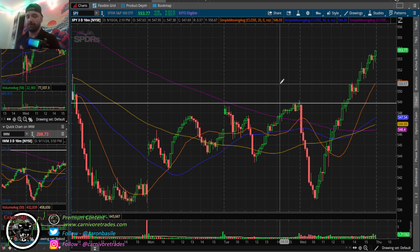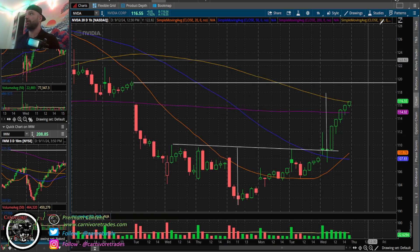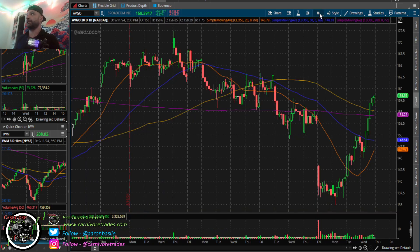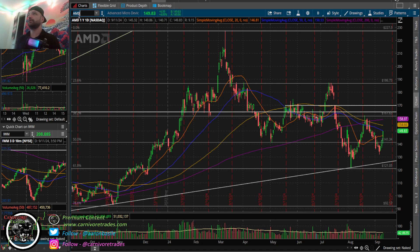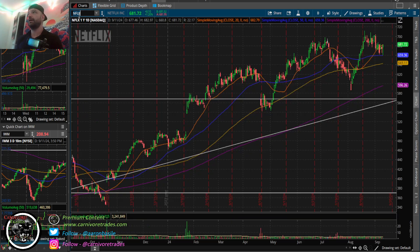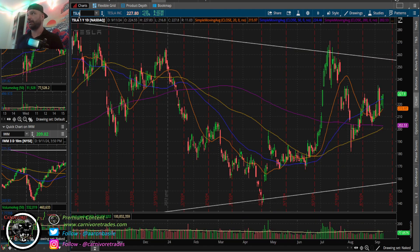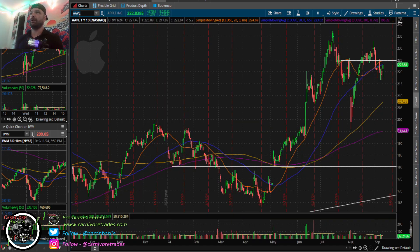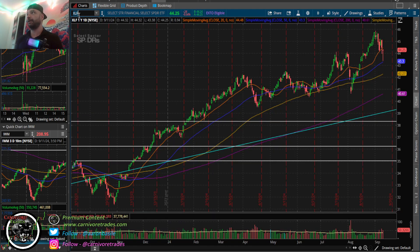Nvidia this morning gapped up, retested - kind of pierced the neckline on the hourly - and we never closed below it, then pushed higher. Broadcom up 7%, big move for AVGO. TSM up 4.65%, AMD up 5%. Semiconductors showing strength. It almost feels like put decay on tech, specifically Mag 7. Look at Amazon today - outside move up, beautiful action. Netflix up nicely, Google up 1.5%, Microsoft up 2%, Tesla marching higher, Apple up 1.25%.